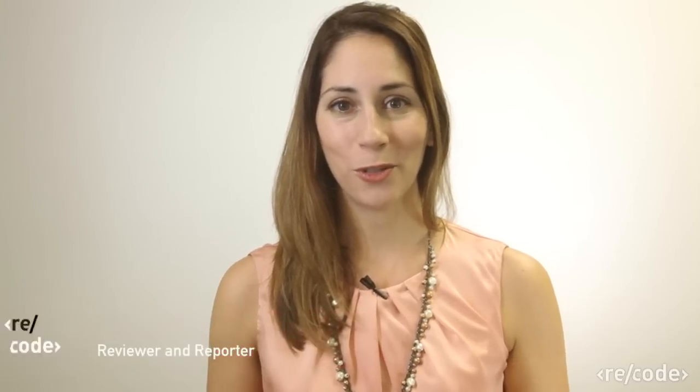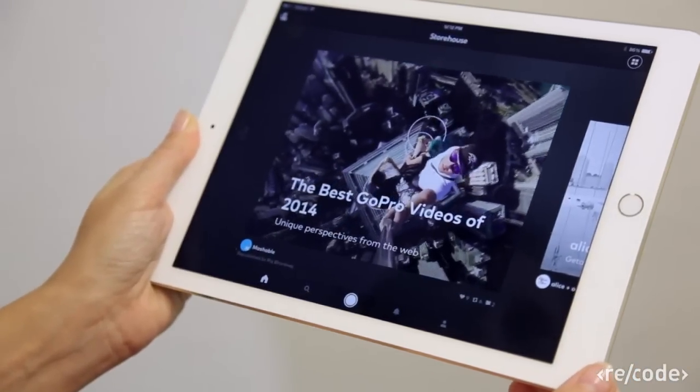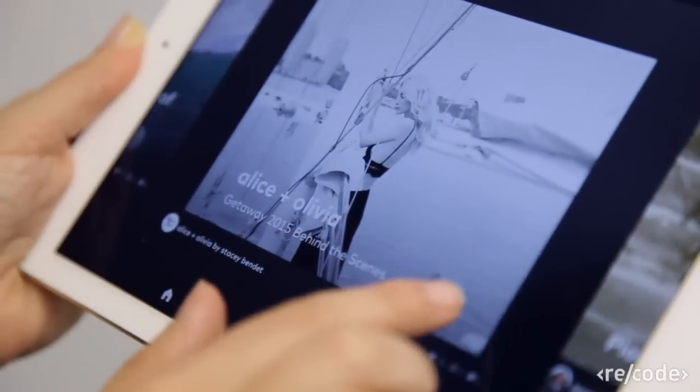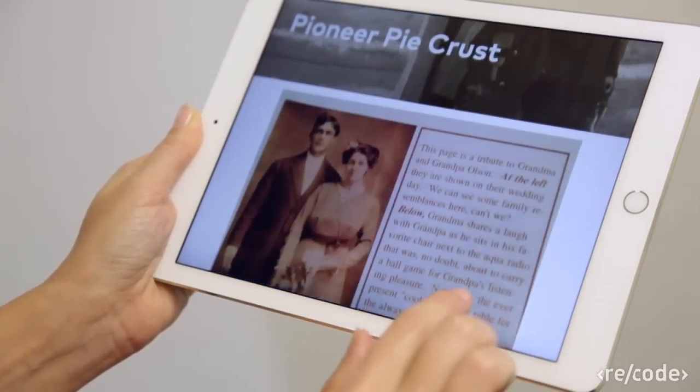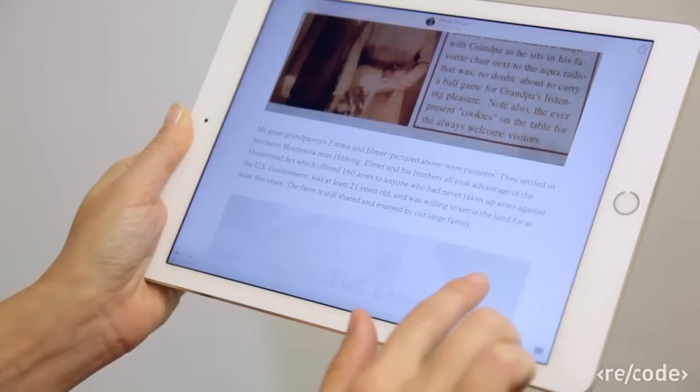Today, I'm going to take you through a tutorial on how to use Storehouse. Storehouse is an app that will appeal to photo and multimedia hounds. It takes all of your digital photos and video clips and turns them into these really compelling narratives in a nice scrolling format.